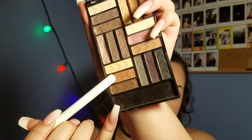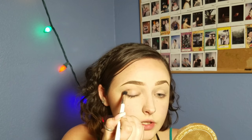I'm going to take this Colourpop tapered blending brush and then use this LA Colors palette — it was like $10. I'm going to take that shade right there, put it in the crease, and diffuse it out.